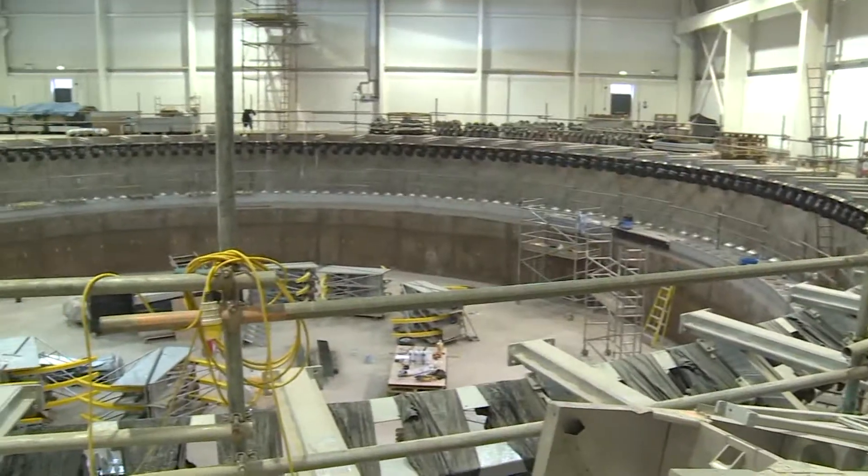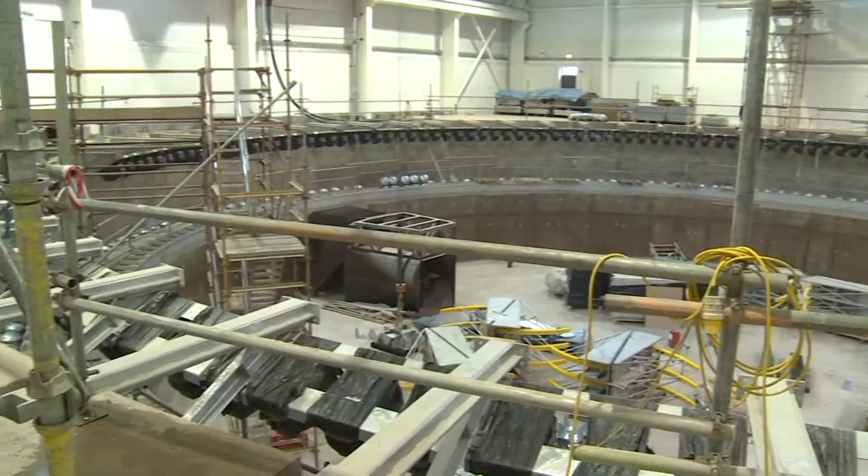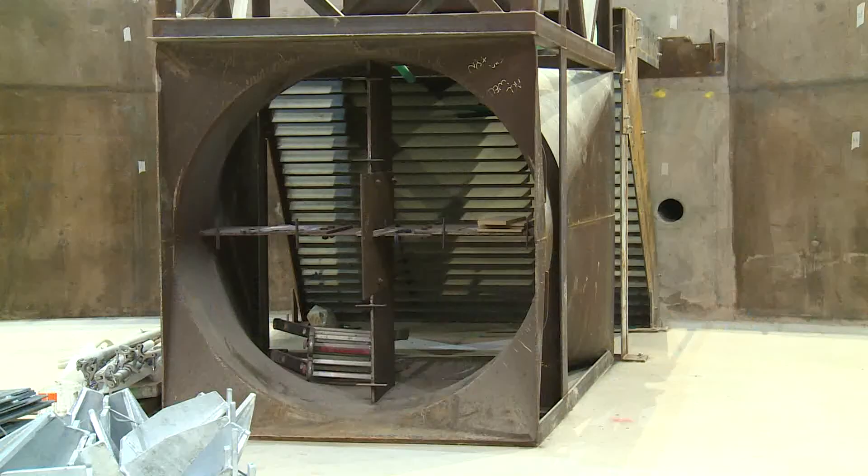The new FloWave tank nearing completion at the University of Edinburgh will be able to generate both complex wave patterns and currents at unprecedented scales.